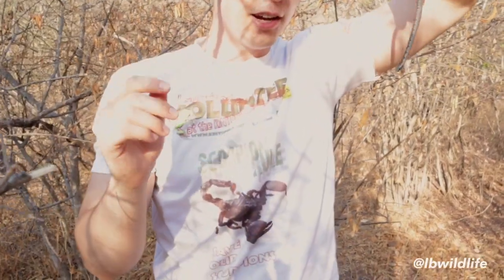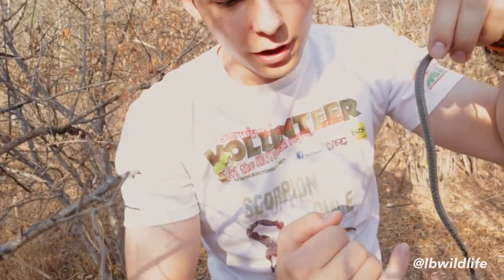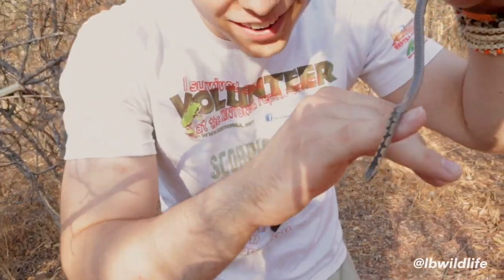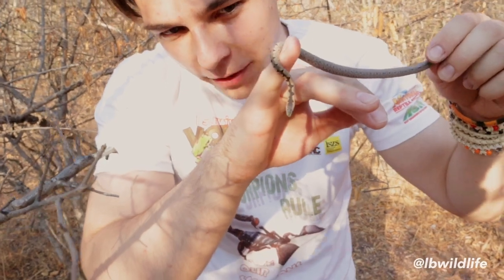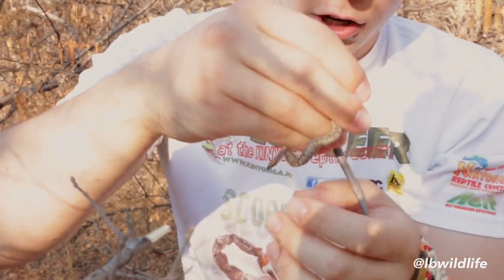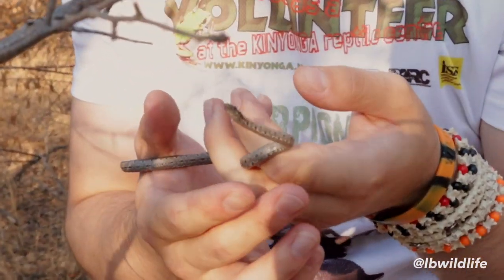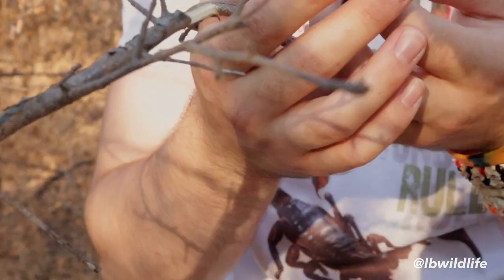Look at this little head — it's so small. Look at my pinky to compare. They have this little tongue — you see it coming out there, smelling. Their tongue is forked like all snakes, so they know from which direction the scent is coming. They can smell 10,000 times stronger than us.